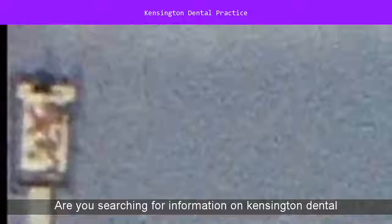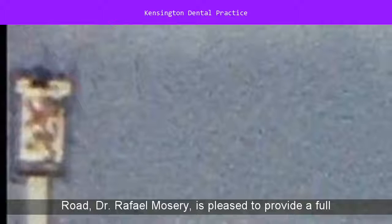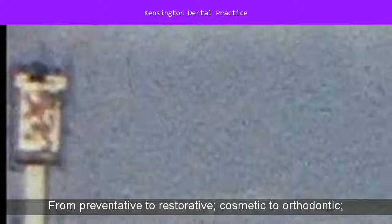Are you searching for information on Kensington Dental Practice? Our dentist on Beverly Road, Dr. Raphael Mosery, is pleased to provide a full spectrum of dental services to you, our valued patient.